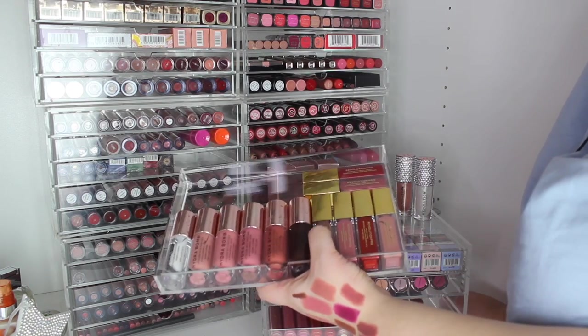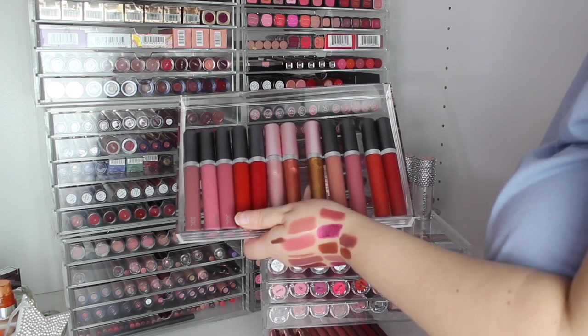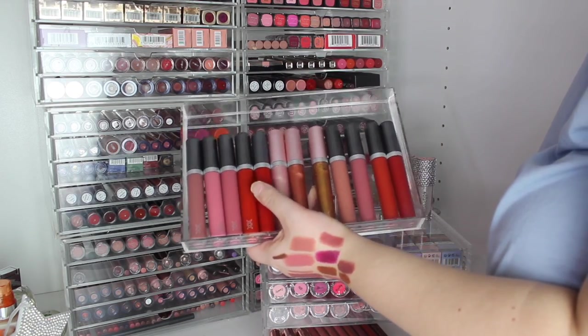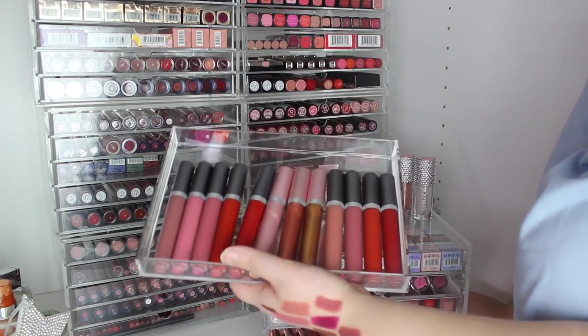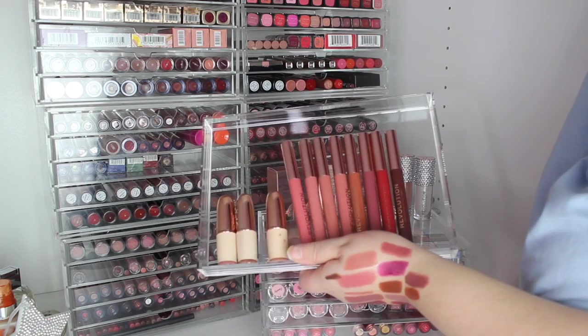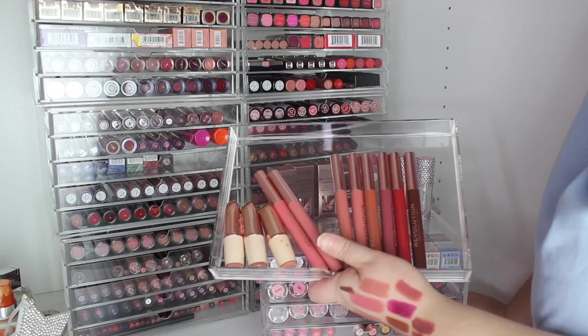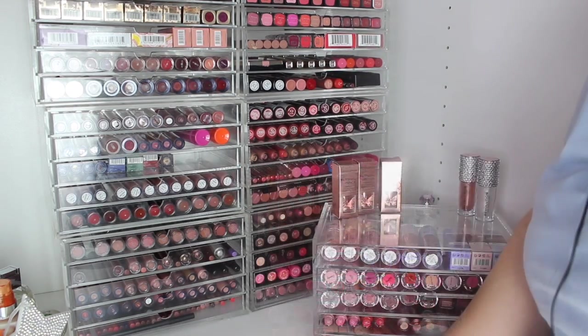Then we have the Revolution Pro liquid lipsticks and glosses. My favorite drawer has to be the XX Revolution drawer — we've got Satin glosses, some toppers, and the matte ones. I love all their formulas. The last drawer has three of my Soap lipsticks and their crayons, which I actually did a full video on. I love all the lip products in this drawer — that's it for this section.